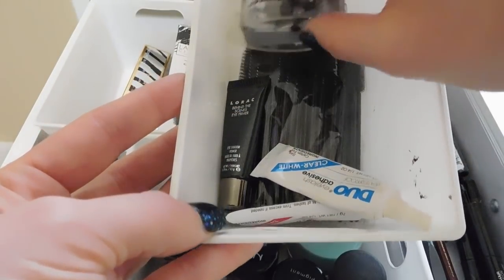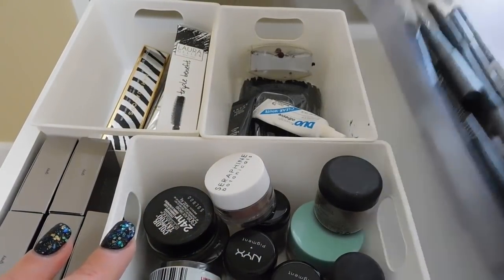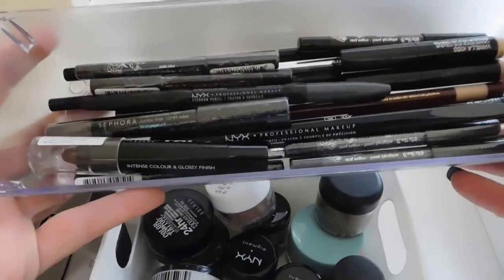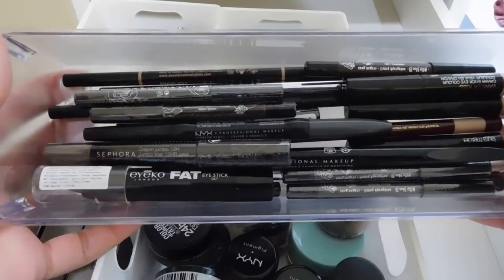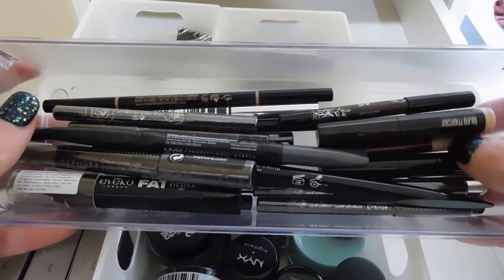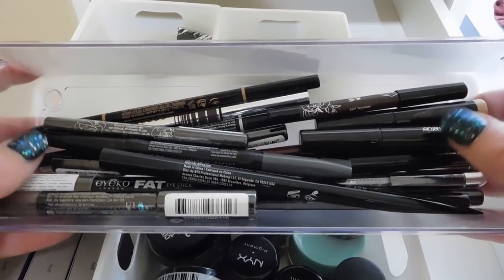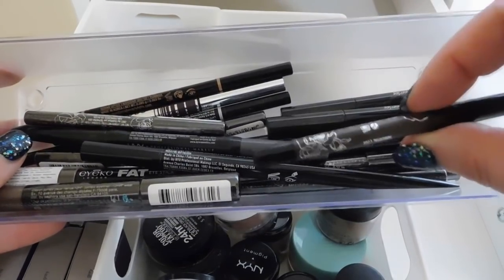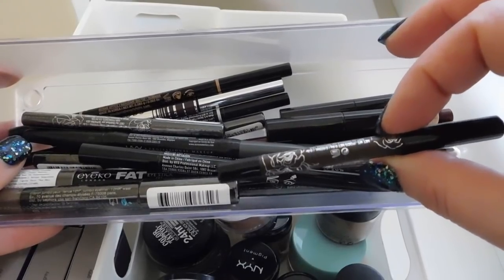There's a pencil sharpener from Sally Beauty that I broke, and then some mascara spoolies over here. I have an acrylic container from the dollar store, and in here are just some random pencils — random eyeliners that I have left over that I honestly don't really use anymore.